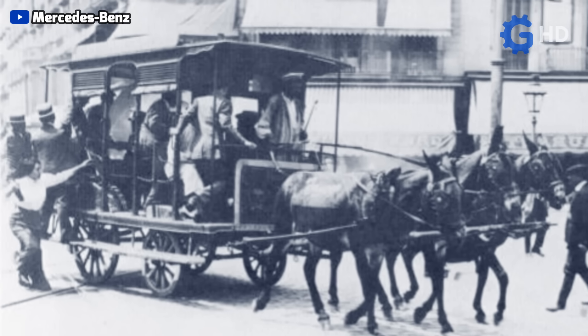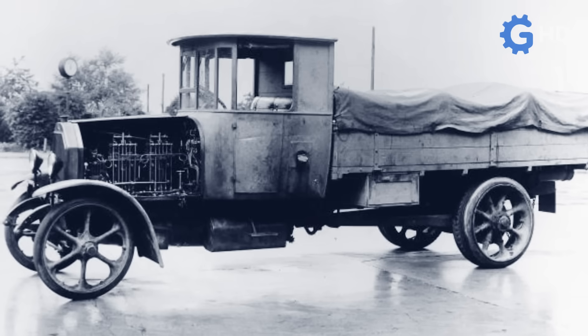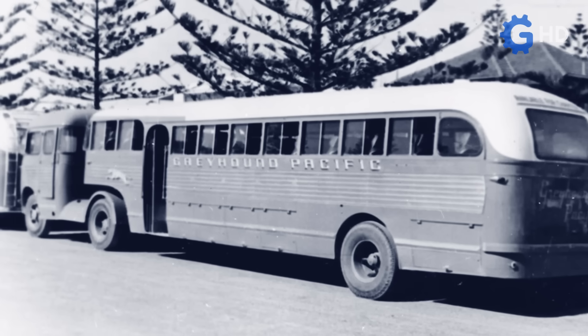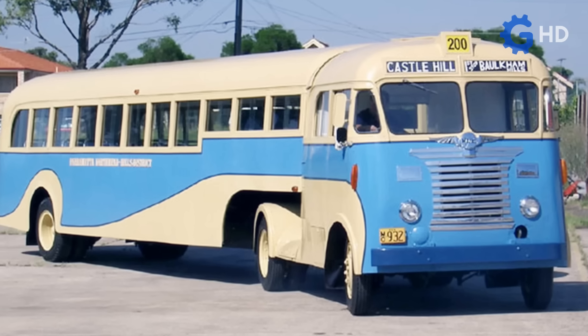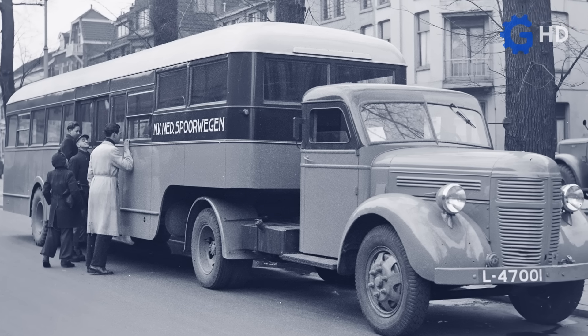In addition to the first horse-drawn versions, their evolved variants propelled by steam, or even the first models propelled by combustion engines, one of the most peculiar versions has undoubtedly been the semi-trailer buses. These are buses that were made up of a main truck which pulled a trailer designed for passenger transport, connected through the fifth wheel.